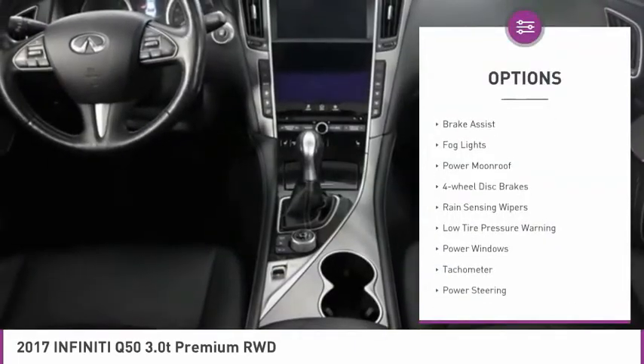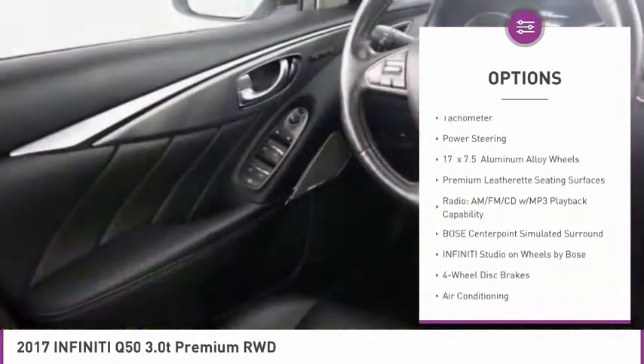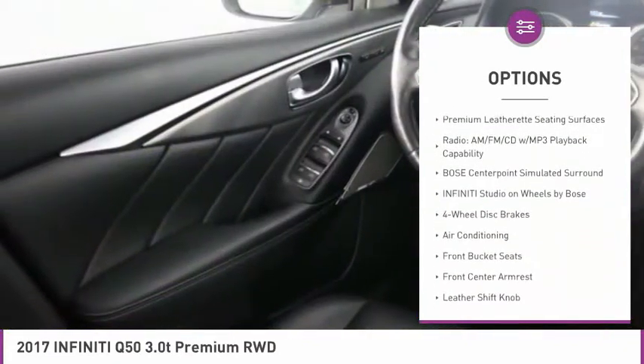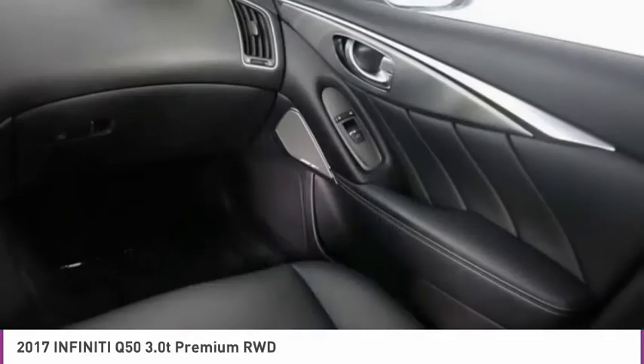Electronic stability control, brake assist, fog lights, power moonroof, four-wheel disc brakes, rain-sensing wipers, low tire pressure warning, power windows, tachometer, power steering.